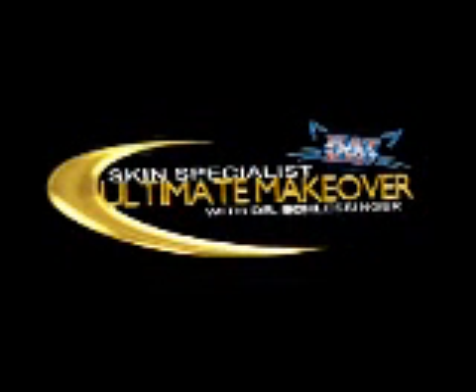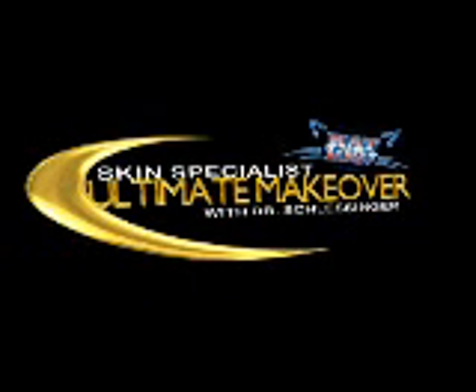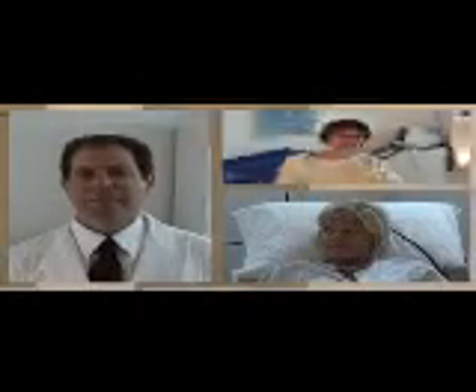It's the Skin Specialist Ultimate Makeover. With Dr. Schlesinger. Featuring special appearances by liposuction nurse Megan Stab. And the lucky Cat 103 Ultimate Makeover winner, Amy Mersny. It's the Skin Specialist Ultimate Makeover with Cat 103. It's the ultimate makeover.